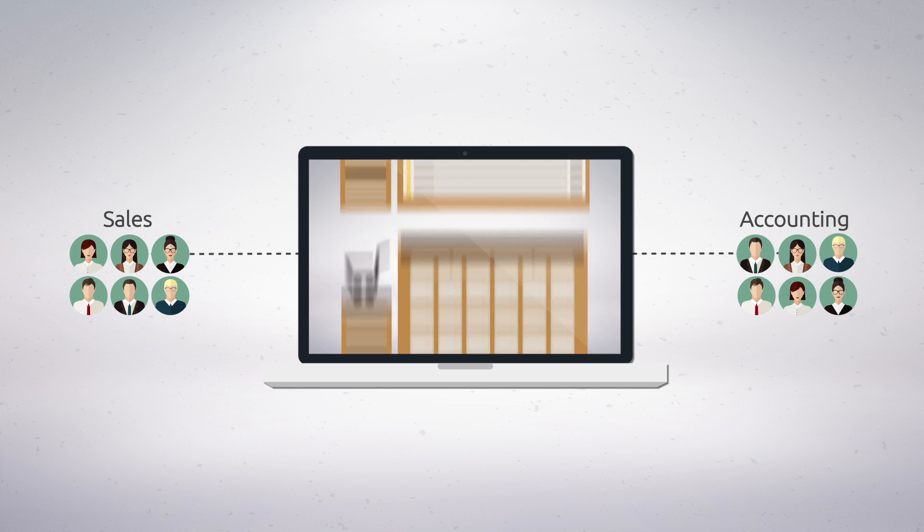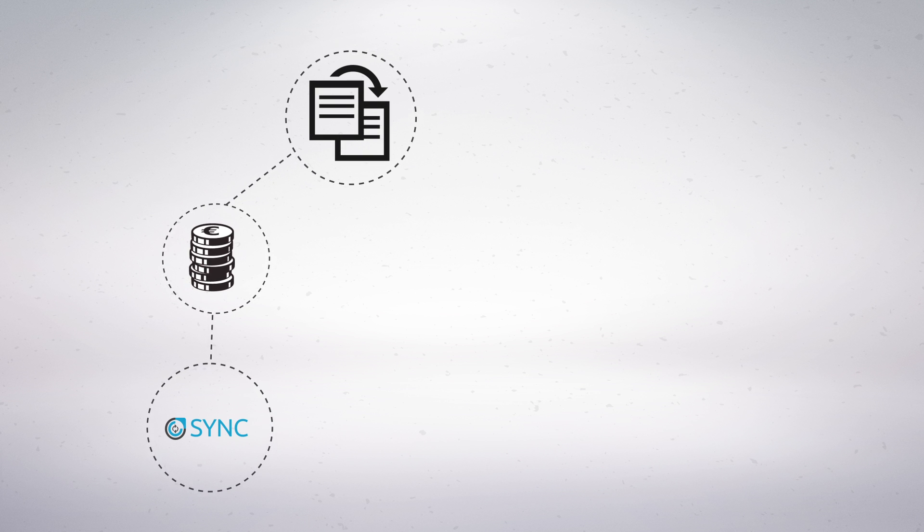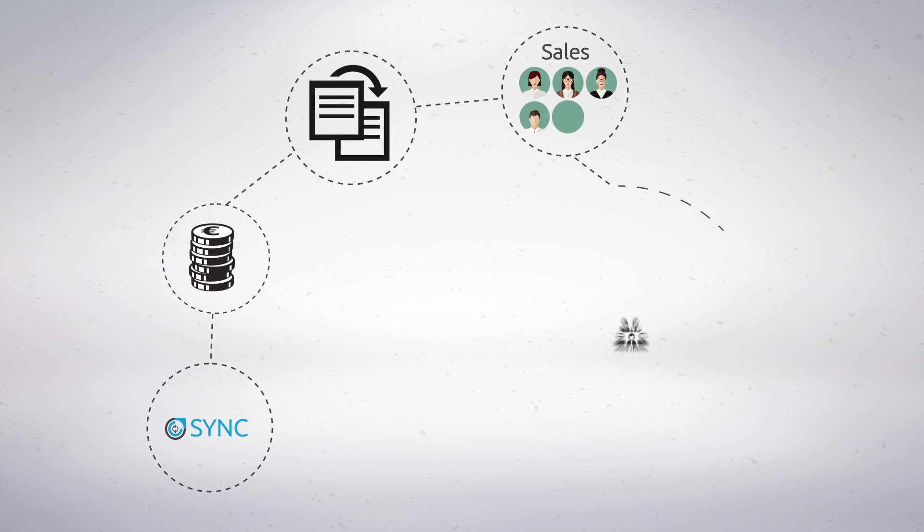purchase history, do custom reporting and a lot more by accessing a mobile app. Sync will save you money while reducing the risk of data entry duplication and help your sales team get more clients.